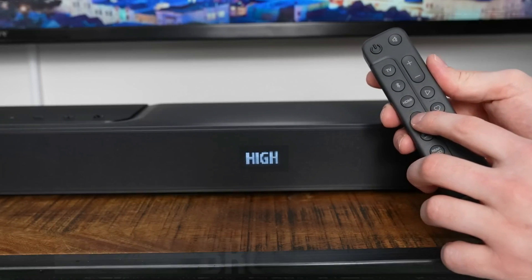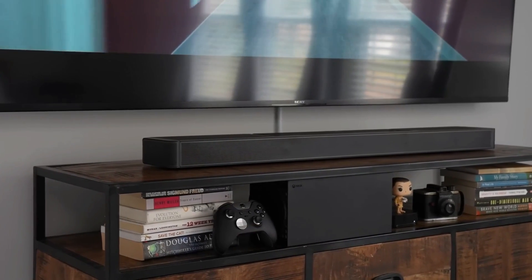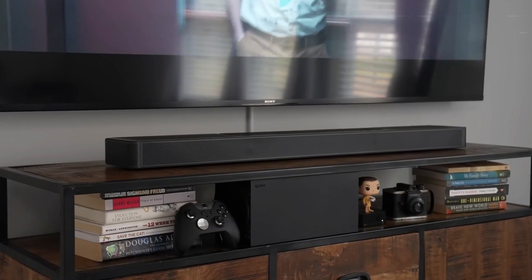While it doesn't promise eardrum-bruising volumes, the system creates an enveloping audio environment, making it an ideal choice for those who seek a heightened audio experience while enjoying their favorite films.